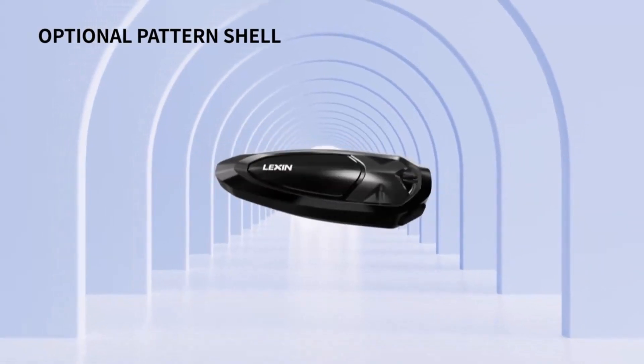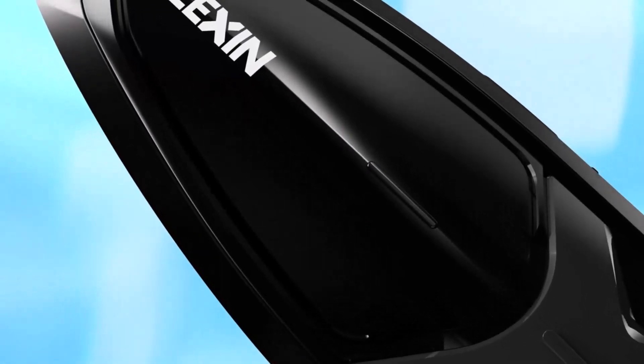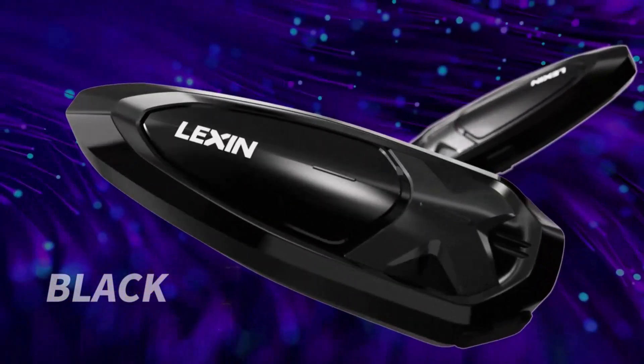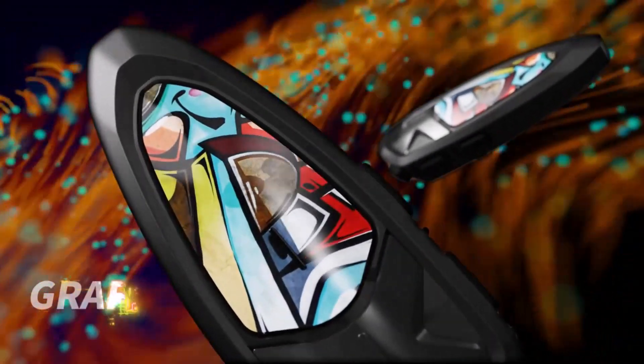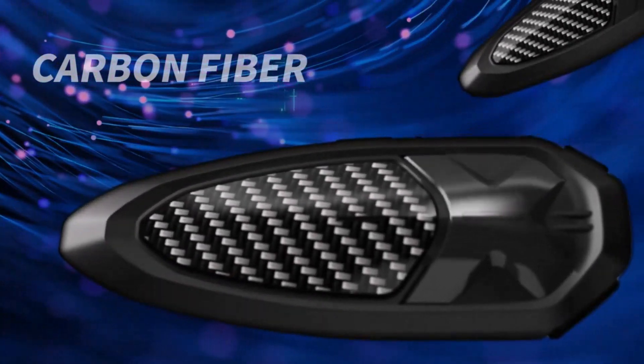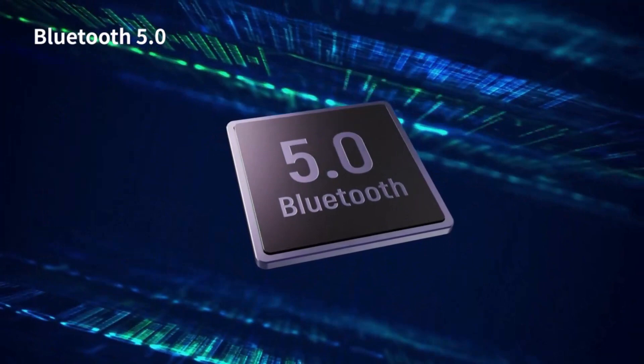Hi guys. A motorcycle Bluetooth headset is a type of communication device designed for motorcyclists to use while riding. It allows riders to stay connected with each other, make phone calls, listen to music, and receive GPS navigation instructions, all without having to stop and take off their helmet.